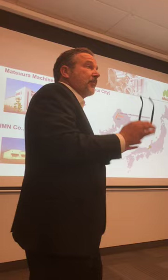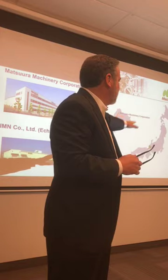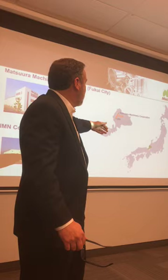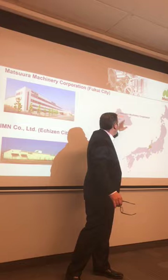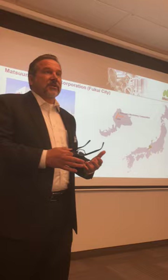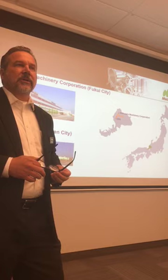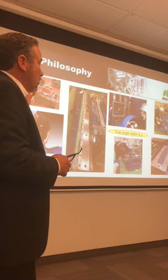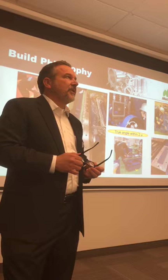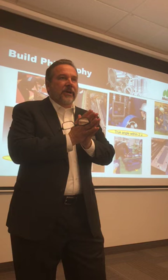If you get an opportunity, I'd encourage a visit to our factory in Fukui, Japan, on the west coast of Japan, almost directly across from Tokyo — a little south of Kanazawa, north of Kyoto. We have two plants about 45 minutes apart: the original manufacturing facility where we do machining, and our second plant in Matsuura City where a lot of assembly is done. You'll get the opportunity to really see our build philosophy firsthand — we do not assembly-line build our machines.